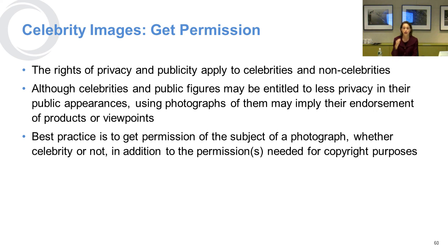This applies even in crowds if the person can be identified — though if it's a far enough away image, that's usually not a problem. With respect to celebrity images, you also need to get permission because the rights of privacy and publicity apply to both celebrities and non-celebrities. Celebrities may be entitled to less privacy in their public appearances, but if you use a photograph of a celebrity, it can imply that they endorse your product or viewpoint, and you should get their permission before using their likeness.